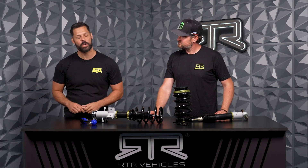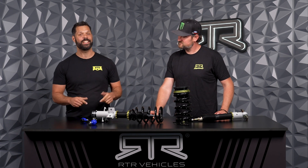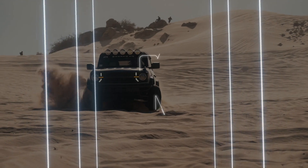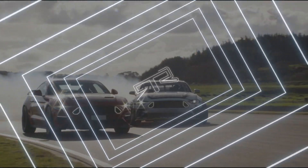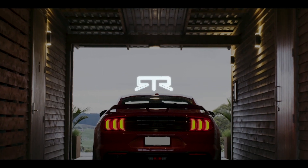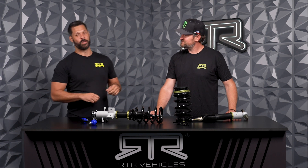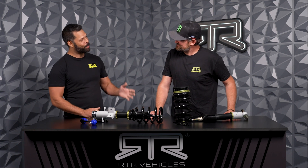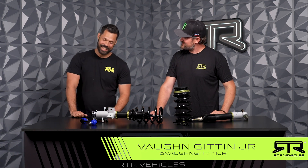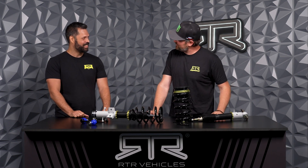What's going on everybody, Jordan Wheeler here with RTR Vehicles. In today's video we are taking a look at the 2015 and up S550 Mustang coilovers from RTR Vehicles. Joining me in studio today is multi-time drift champion, ultra four champion, owner and president of RTR Vehicles, Vaughn Gittin Jr. What's up everyone, thanks for having me — pumped to be here to talk about our coilovers.